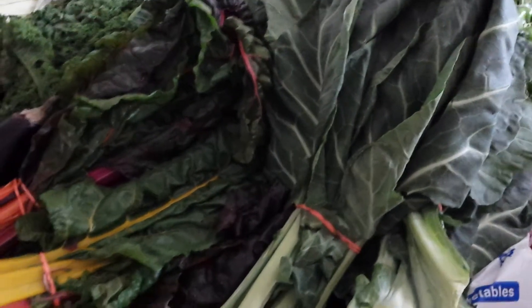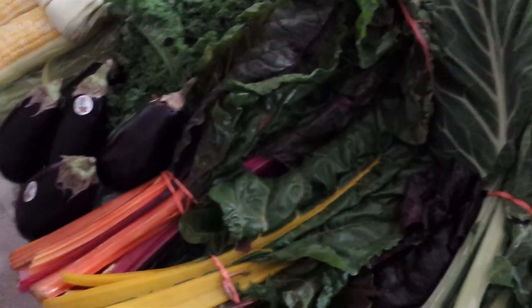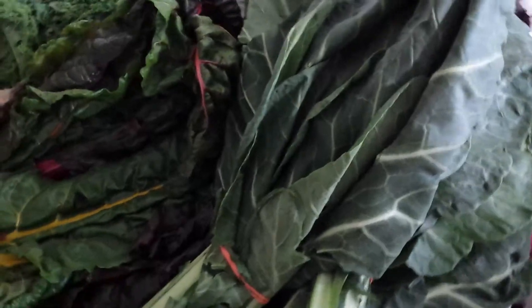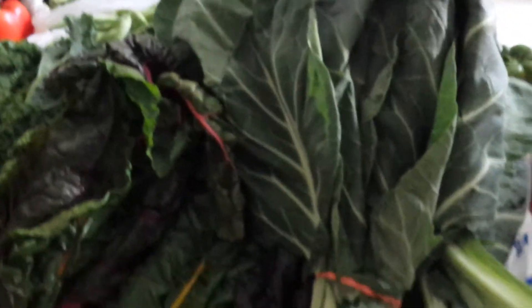Hello, this is Angela from Culinary Kisses. Guess what — it is Saturday! That means we went to the Detroit Eastern Market this morning, the absolute best place to get fresh produce. Here's an example of what we purchased today. These are collard greens — I don't know if you can see this, but they're huge, huge leaves.